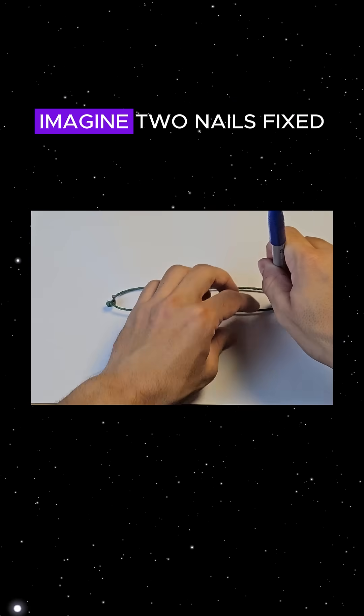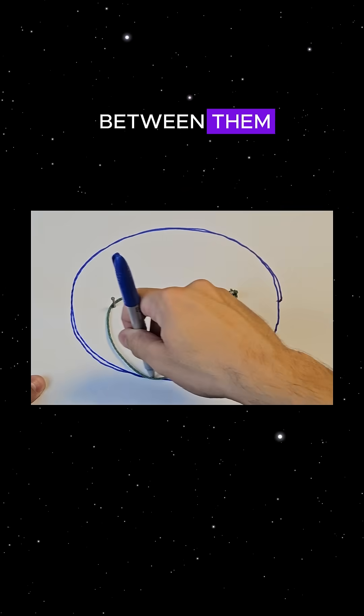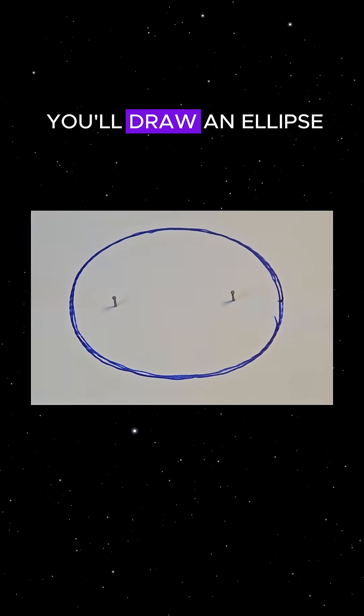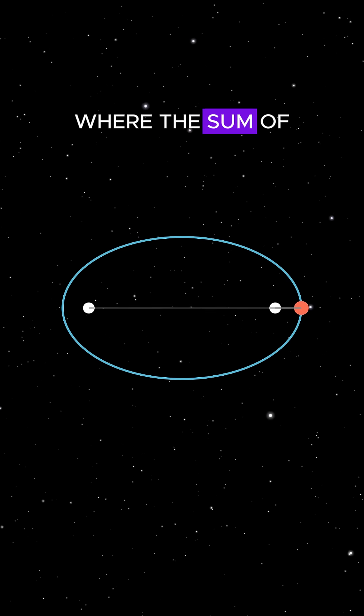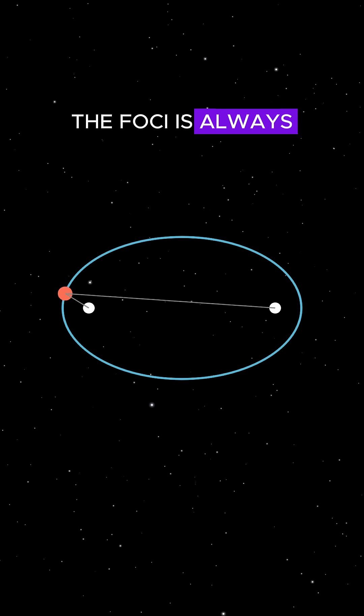To better understand this, imagine two nails fixed on a surface with a string tied between them. If you keep the string tight with a pencil and trace around it, you'll draw an ellipse. Geometrically, an ellipse is the set of all points where the sum of the distances to two fixed points — the foci — is always the same.